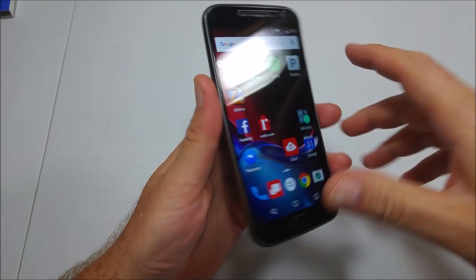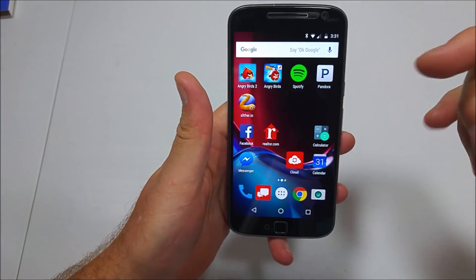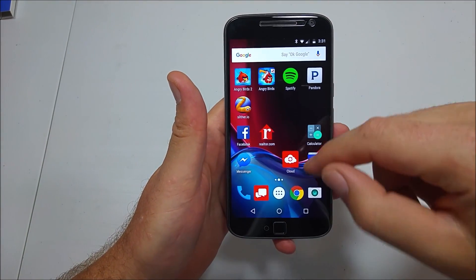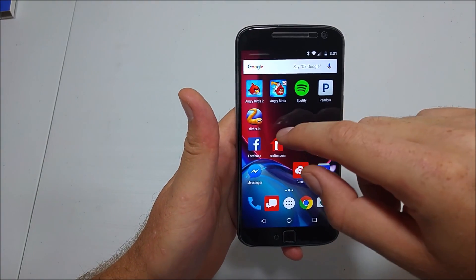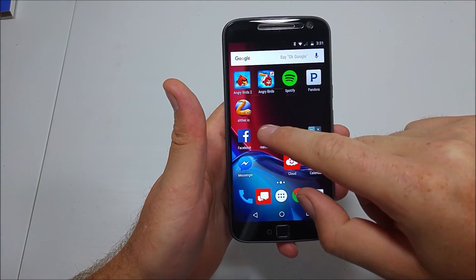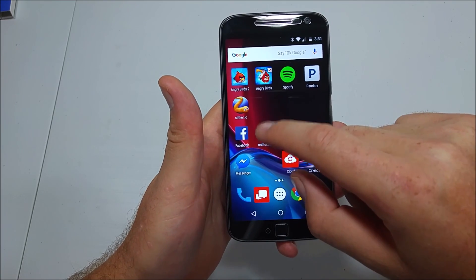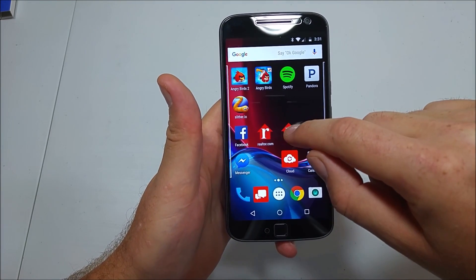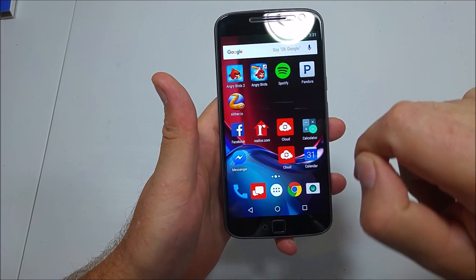This is a quick informational video. I got the new Motorola Moto G4 Plus, and there's a software bug. I installed these five apps, and if I want to rearrange my apps, it leaves the icon here even though there's no app. So I move it back — see the cloud one? There's no app here.